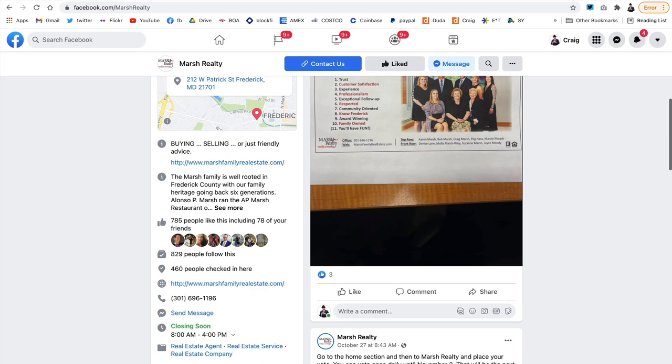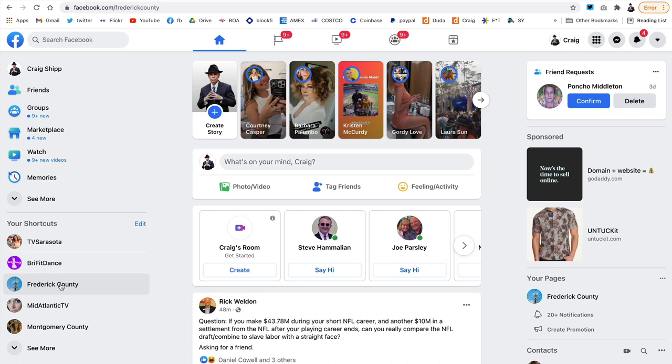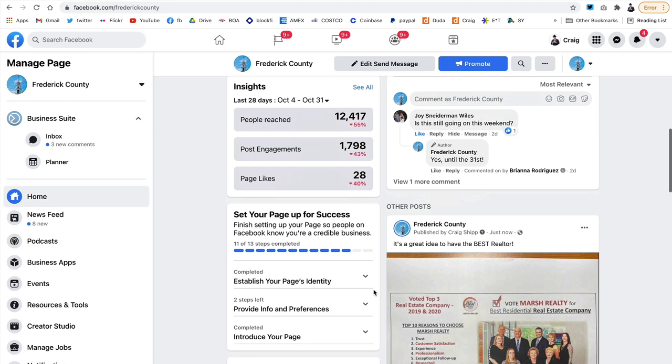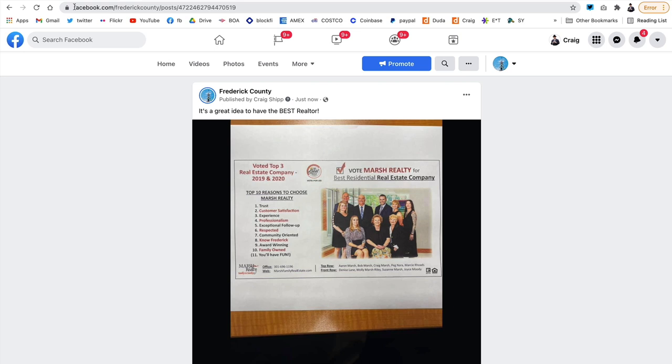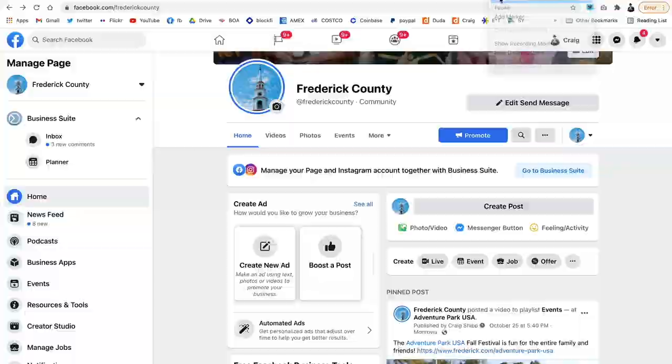Again, the URL of the Frederick County Facebook page is facebook.com/FrederickCounty, and you can see the icon is the Frederick Spire at the top. You can see right there the post I just shared. Not only can you share a post from your page onto the Frederick County Facebook page, but you can also post natively to the page — go to the page itself and post right on it. You can even upload a video or photos. The possibilities are endless. Give us a call if you need any help, or send an email to news@frederick.com. Thanks for watching.